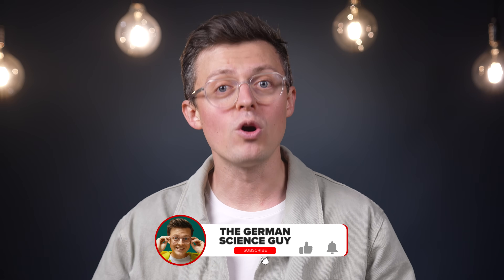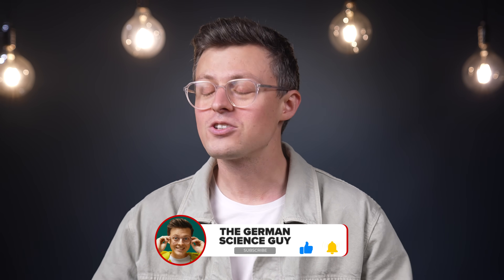We will take a closer look at exactly how this works in this video, and we also have to talk about the efficiency. Welcome to the German Science Guy. I'm Dr. Jakob Botton, and in Germany we say 'Los geht's.'